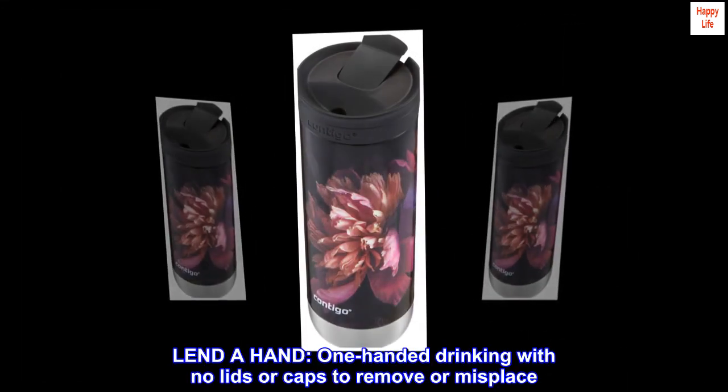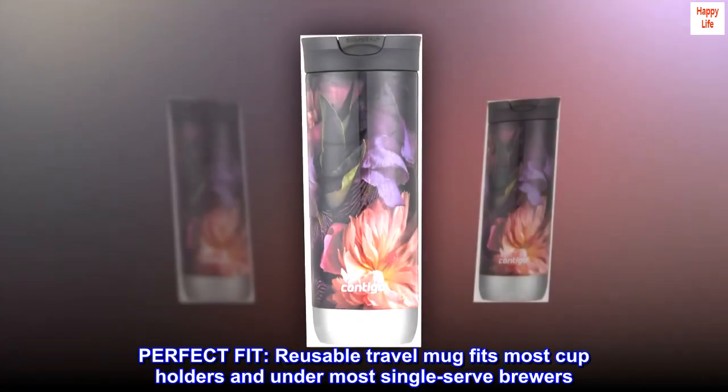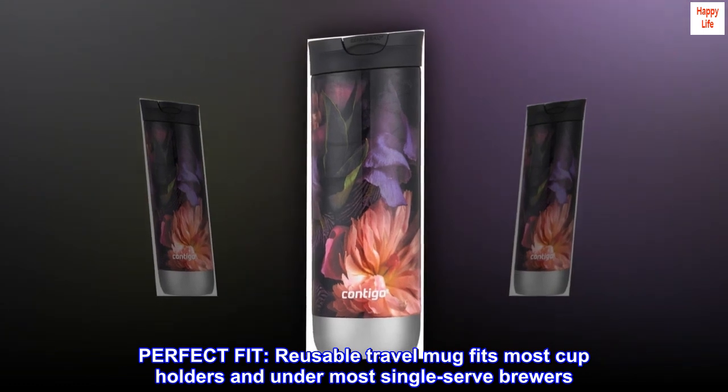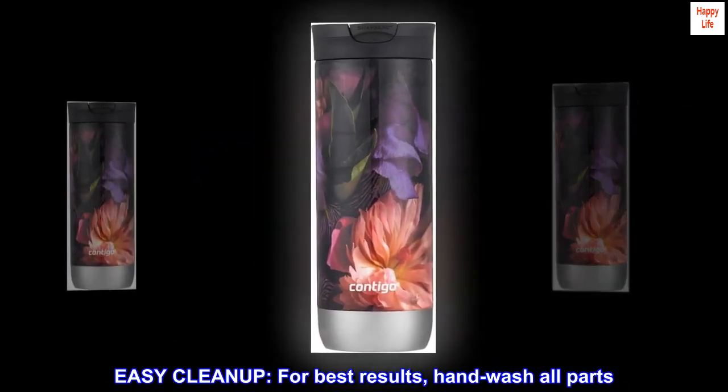Lend a hand: one-handed drinking with no lids or caps to remove or misplace. Perfect fit: this reusable travel mug fits most cup holders and under most single-serve brewers. Easy cleanup: for best results, hand wash all parts.